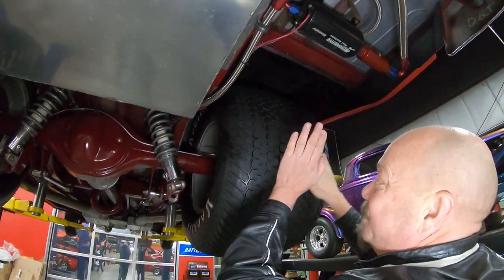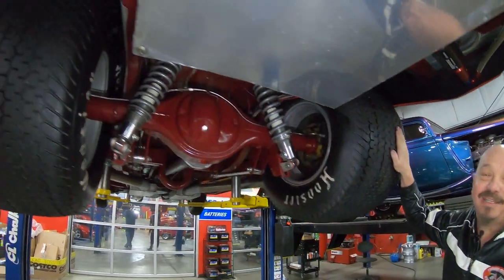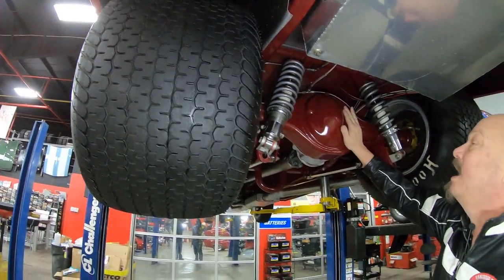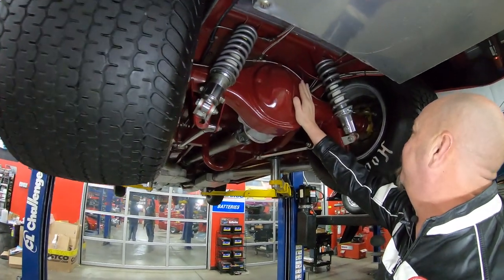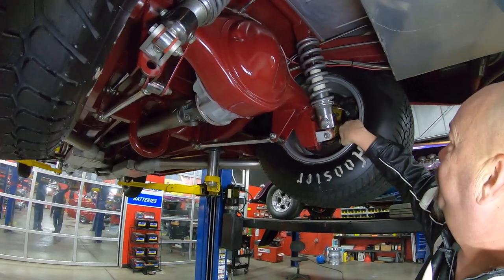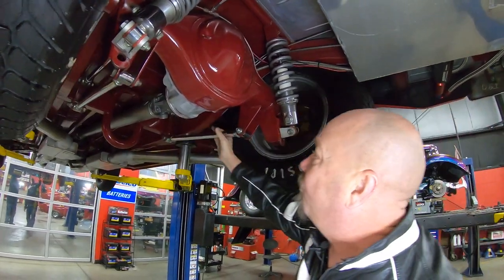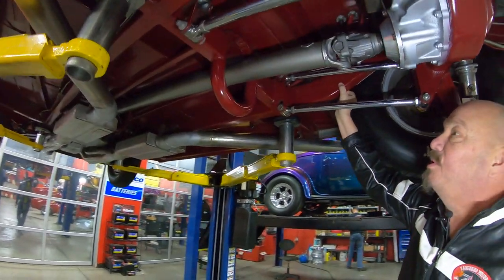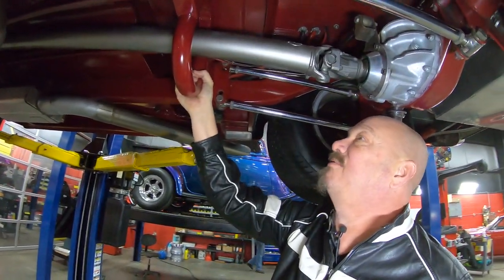And look at this — you want to talk about putting the horsepower to the road? We got 410 gears in here. Of course it is posi, and it does have a spool in it. Coilovers holding it up, Wilwood disc brakes making it stop, 4-link holding it down. Look at this frame — absolutely beautiful. Great big old drive shaft loop — look at the workmanship under here.